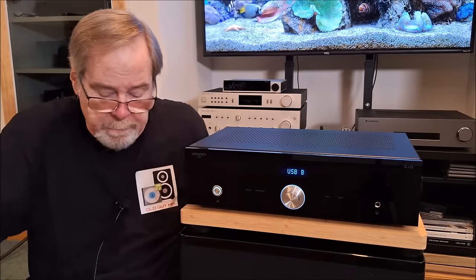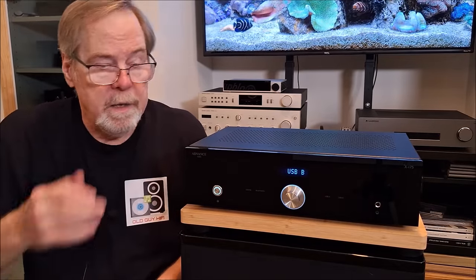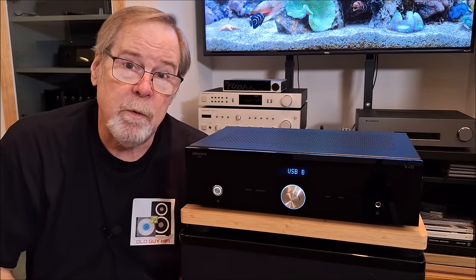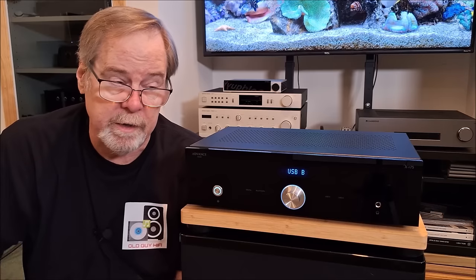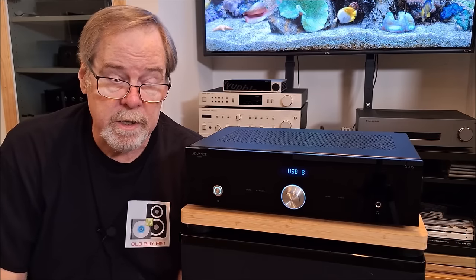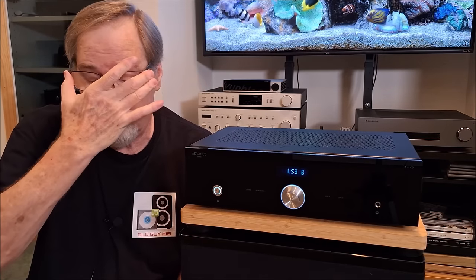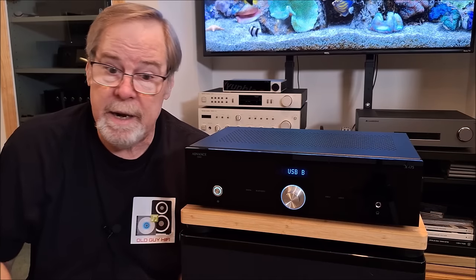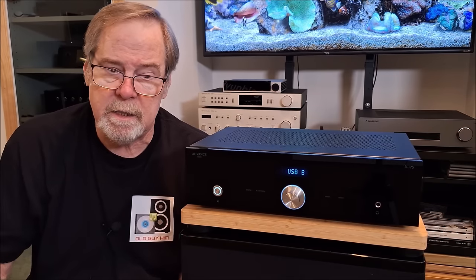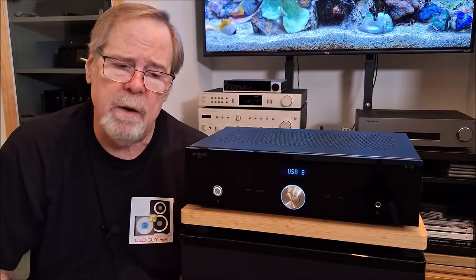So how did I get along with this thing? I got along with it remarkably well — I'm quite smitten with it and I'm going to be sorry to see it go. I actually took the EVO 150 out of the main system — my normal reference — and put this in its place for about two weeks. I did some other evaluations on DACs and other equipment using this as the reference amplifier because it's that good.